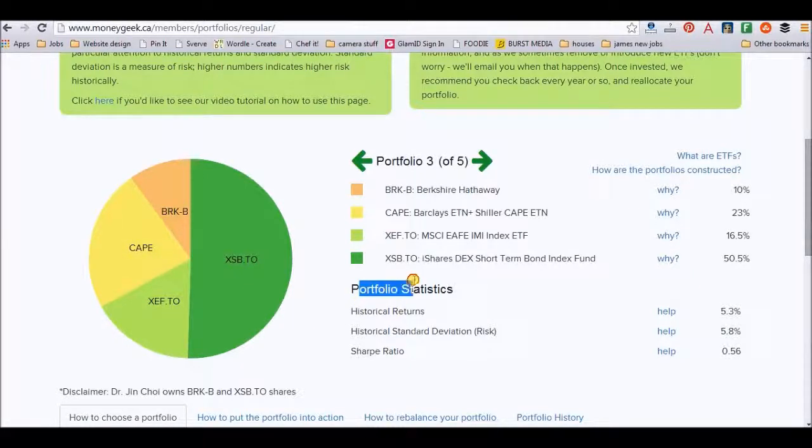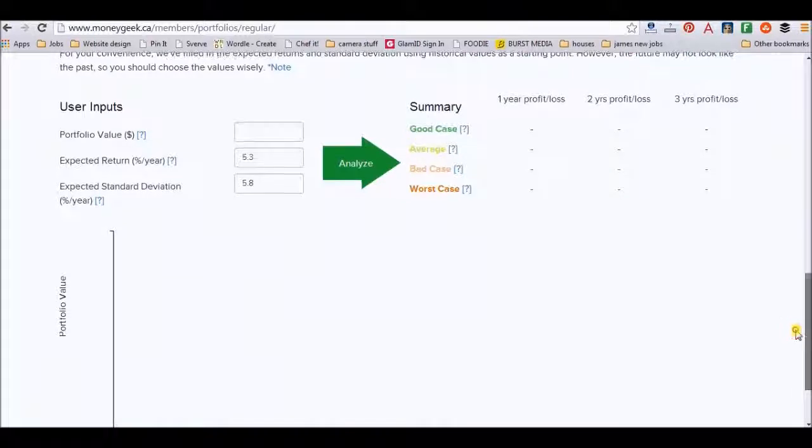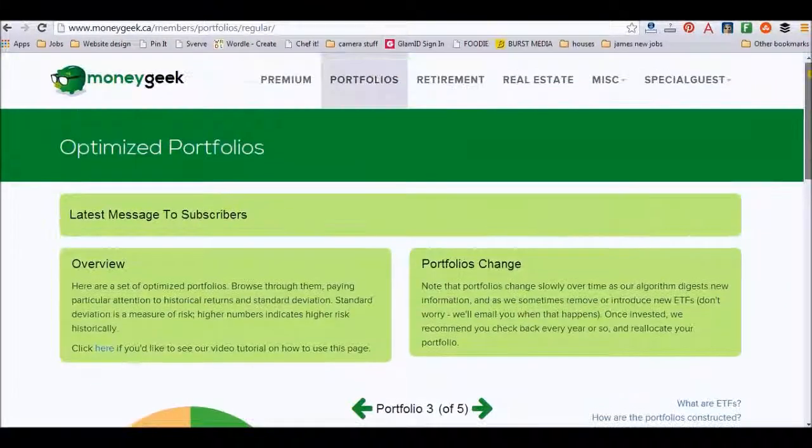The portfolio statistics are something I find very interesting. They talk about historical returns and also standard deviation. You have to go through those and figure out, if I was to invest, how much money I would be making. For example, if I put in a portfolio value of $1,000 to invest right now, it gives you the expected return and expected deviation — a best-case to worst-case scenario of how well you're going to be doing. And they don't just have this one type of portfolio; they have quite a few, including premium portfolios.